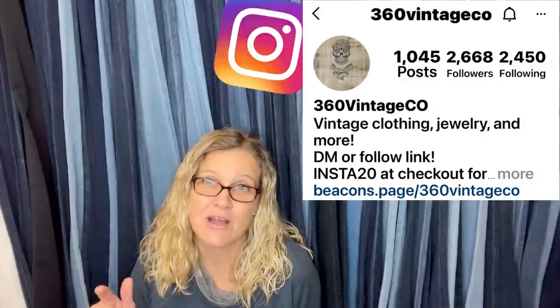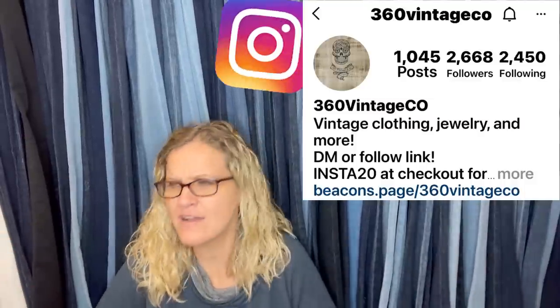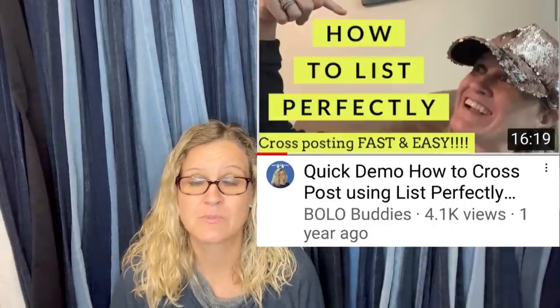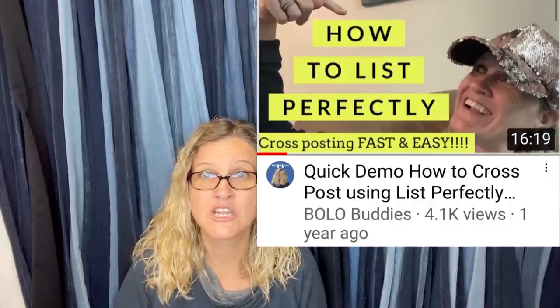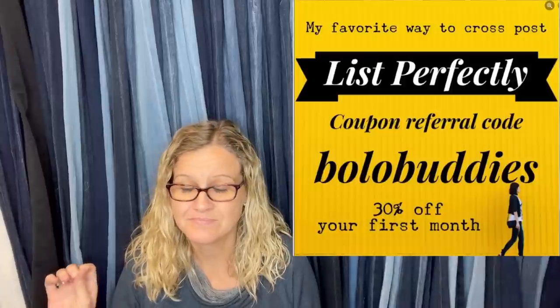This one comes from Ron Barr, who is 360 Vintage Company. I'm shouting him out because he's the guy who got me on Mercari and Poshmark — I was resistant, but he kept sending me his sales on those platforms. I manually cross-posted 3,000 items from eBay to Poshmark the hard way before List Perfectly existed. If you're not using List Perfectly and you're manually cross-posting, please check out this video — I show how I cross-post from eBay to Mercari and Poshmark, my three main platforms.